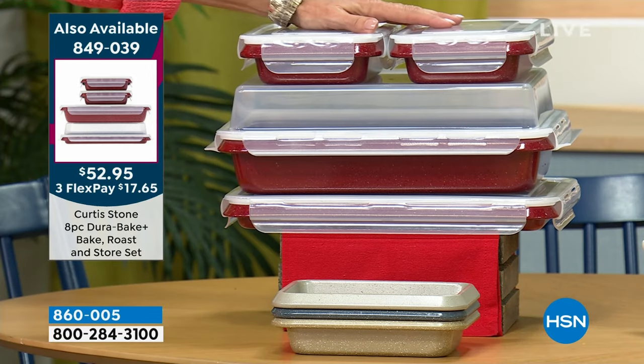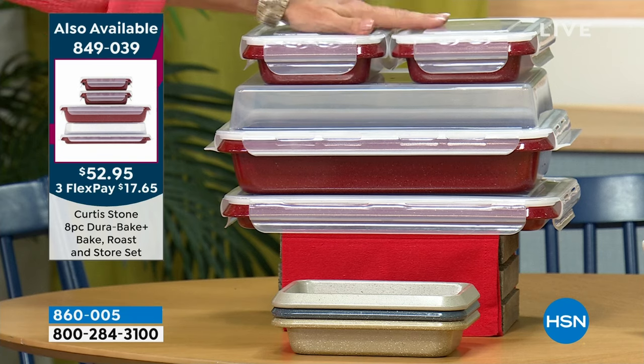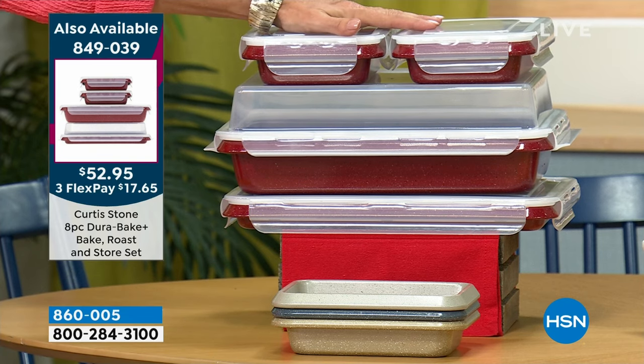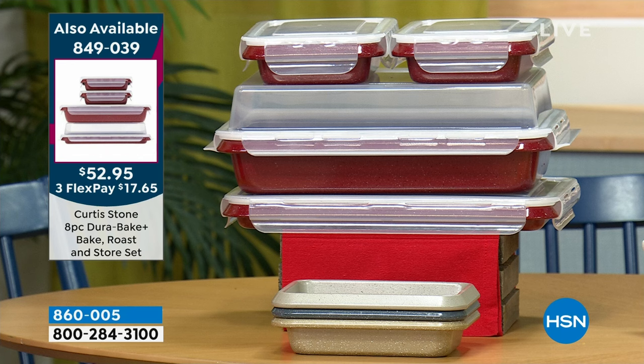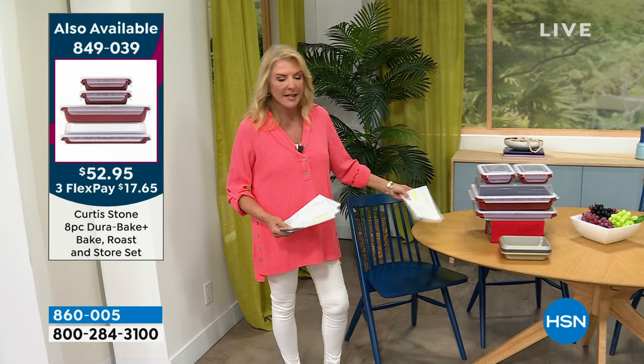I want to feature this — we mentioned it a moment ago. We're going to give you the full look later. The AP set is back. It is on sale, I think we're at $40 off tonight. It's a huge savings. Massive customer pick. In fact, if you go right now, there are 111 perfect five-star reviews on this great eight-piece set.